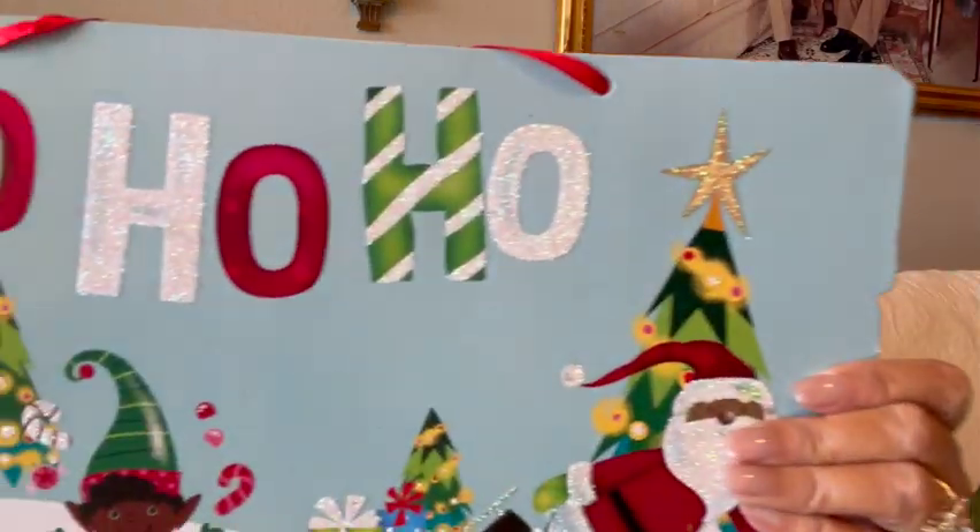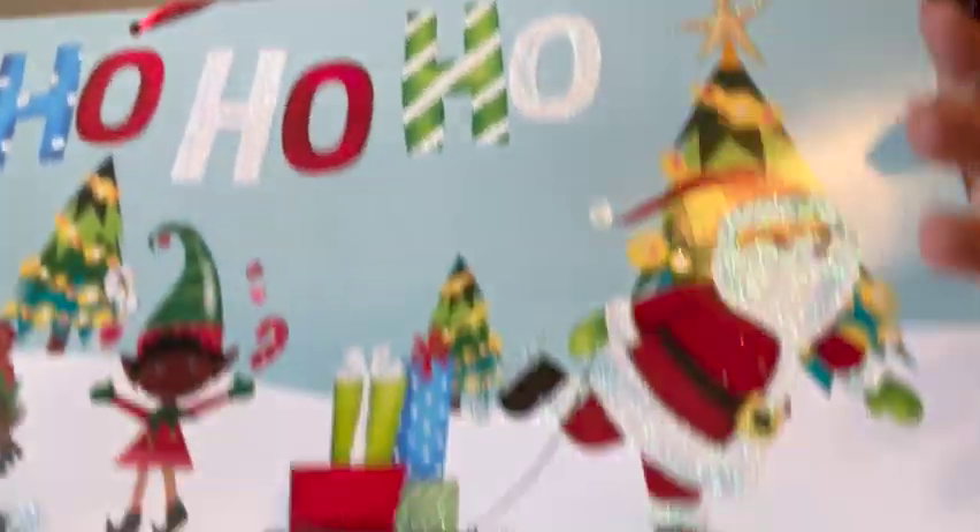Then they did have their signs up, so I grabbed this sign. I'll paint the back and do something else with it. It's a cute sign, but I use it for the board itself to do the crafting.